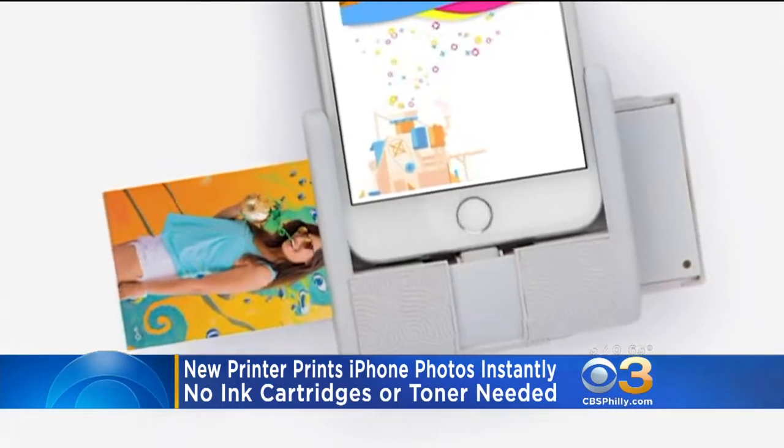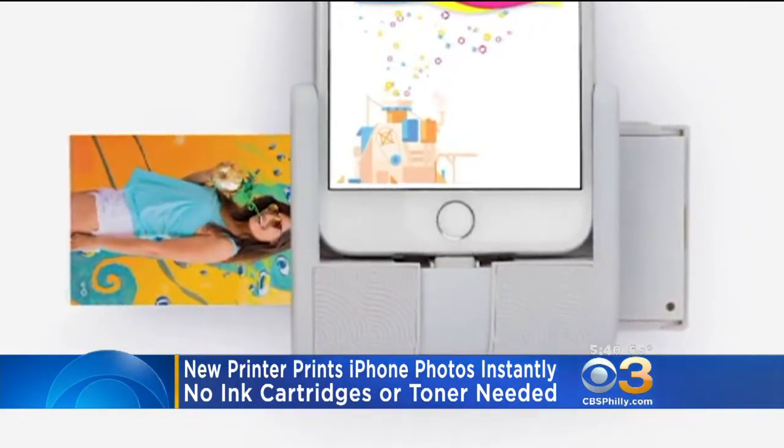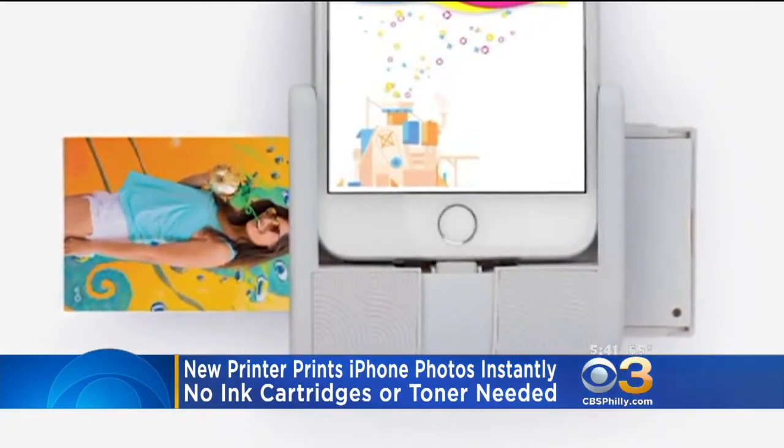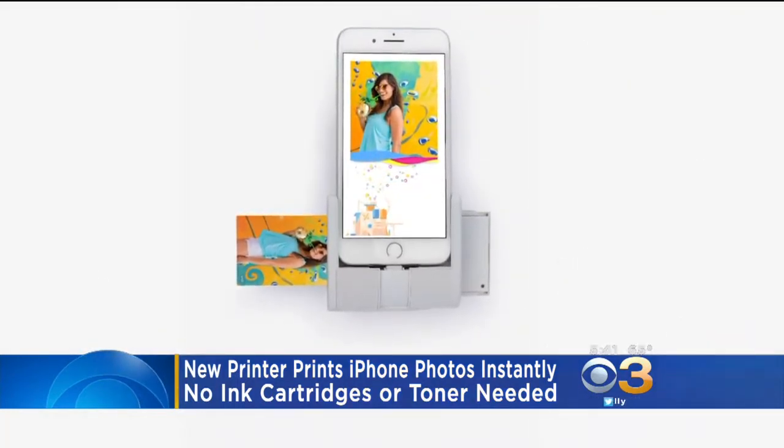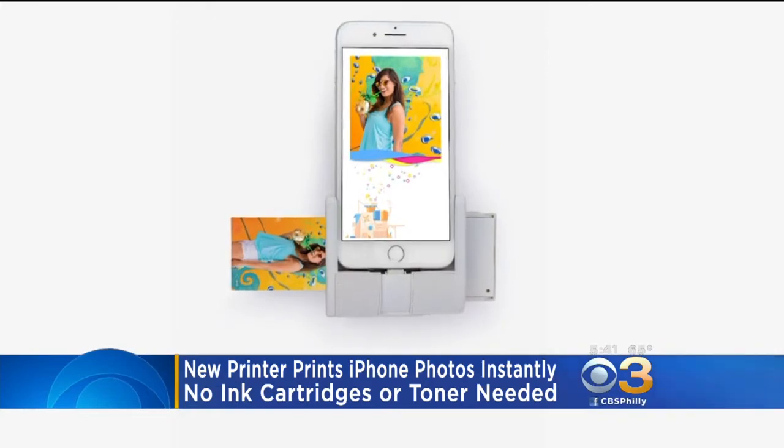The Print Pocket holds 10 sheets of paper at a time and uses inkless paper, so you don't need ink cartridges or toner. It's available for $149 and is only compatible with iPhones.